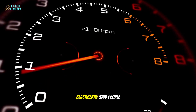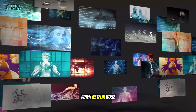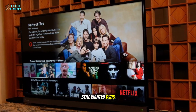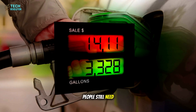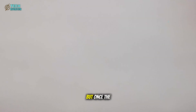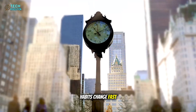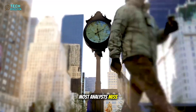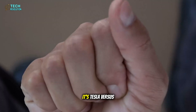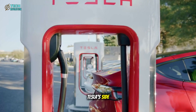When the iPhone appeared, BlackBerry said people still preferred buttons. When Netflix rose, Blockbuster said people still wanted DVDs. Now, Toyota says people still need gasoline. Maybe they're right — for a while. But once the economics and performance align, habits change fast. That's the twist most analysts miss: this isn't Tesla versus Toyota, it's Tesla versus time. And time, so far, is on Tesla's side.